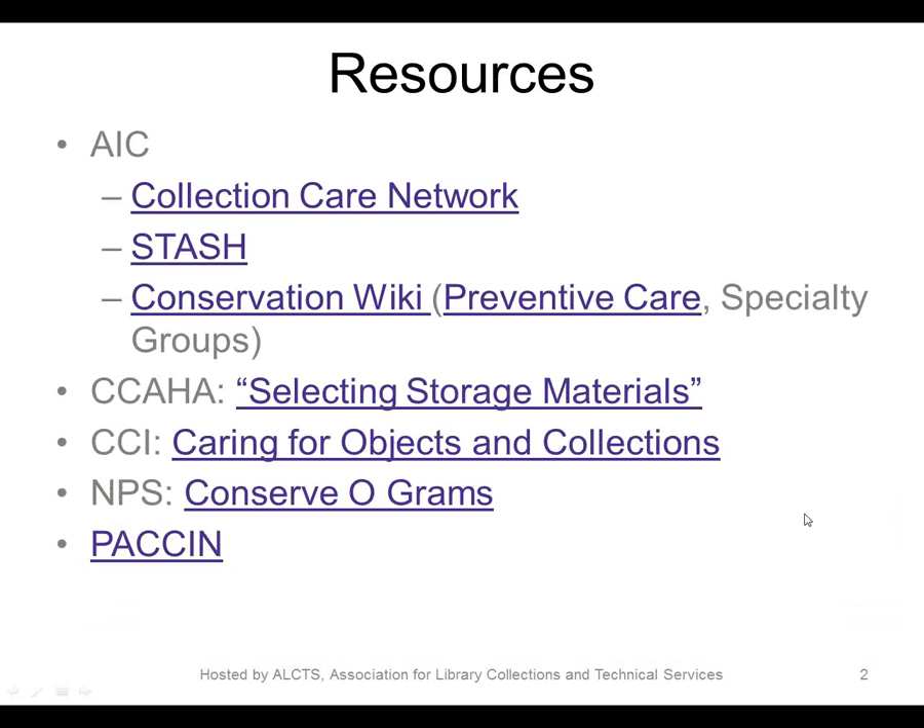Our methods and materials have been developed and determined over the last eight years and have been influenced by our colleagues at NYU Libraries and in many other museums, libraries, and archives, as well as by publications and resources. On this slide are a few resources we thought might be particularly helpful. The American Institute of Conservation supports a number of collection care resources. Their Collection Care Network, CCN in particular, is committed to developing resources about storage techniques.